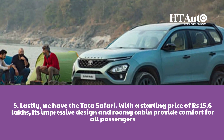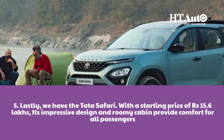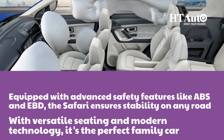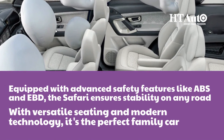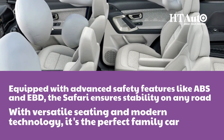Lastly, we have the Tata Safari. With a starting price of Rs. 15.6 lakhs, its impressive design and roomy cabin provide comfort for all passengers. Equipped with advanced safety features like ABS and EBD, the Safari ensures stability on any road. With versatile seating and modern technology, it's the perfect family car.